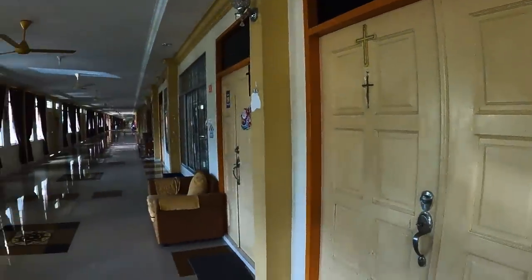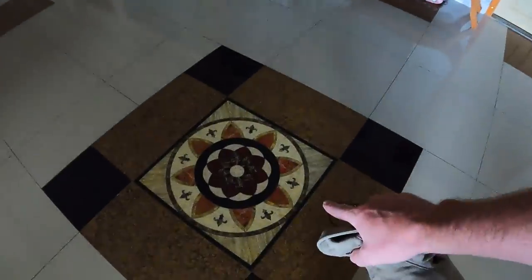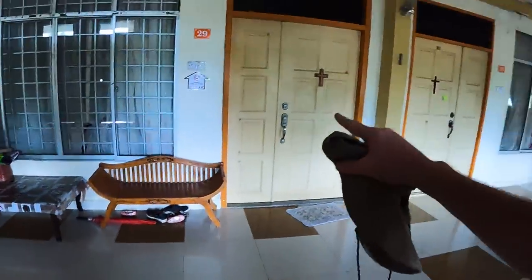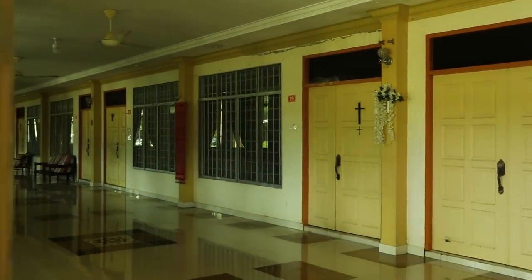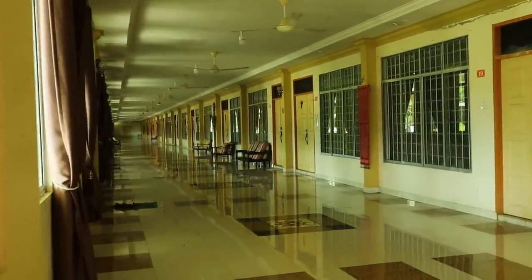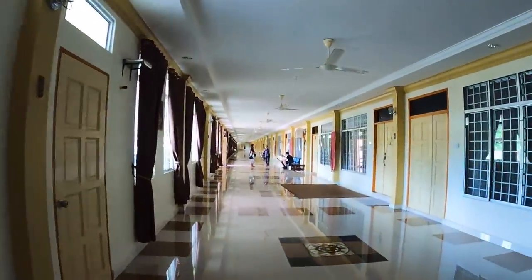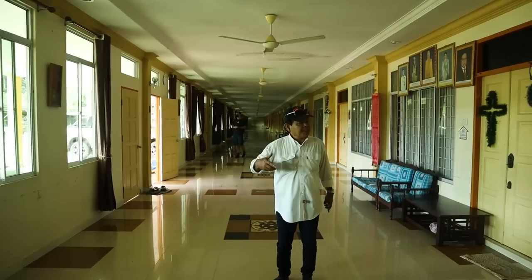I asked 'berapa pintu' — how many doors, meaning how many families live here — and it's 32 families living in this modern longhouse. What stands out to me is just how modern it is: the tile work is amazing and evidently each room has air conditioning. But what really stands out is how quiet it is — there's nobody here. Our experience in longhouses has always been lots of people around, very engaging, a real community atmosphere. This is the quietest longhouse we've been to so far.